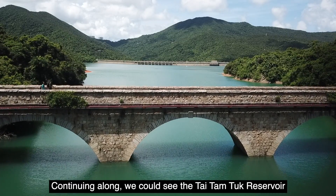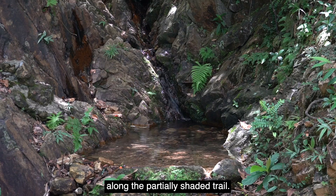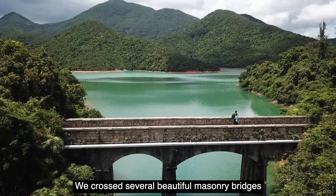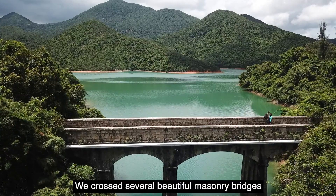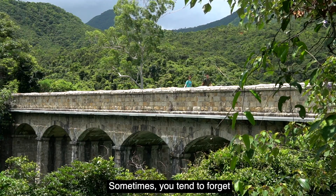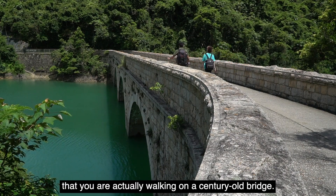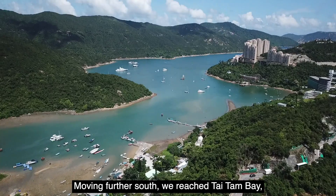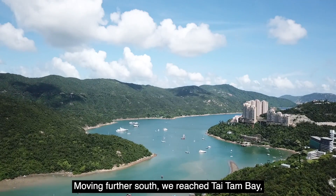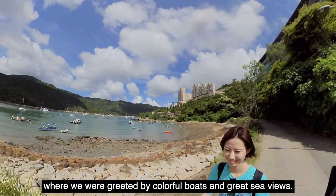Continuing along, we could see the Taitan 2 Reservoir, which is the lower part of the Taitan system, along the partially shaded trail. We crossed several beautiful masonry bridges with amazing views. Sometimes you tend to forget that you are actually walking on a century-old bridge. Moving further south, we reached Taitan Bay, where we were greeted by colorful boats and great sea views.